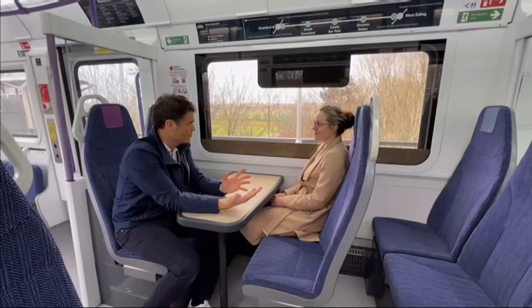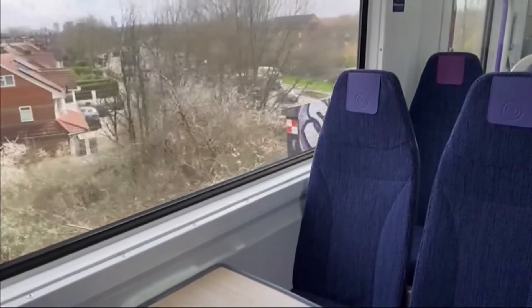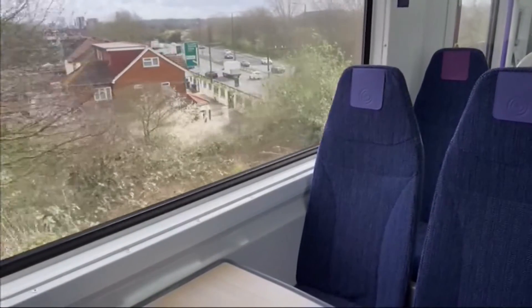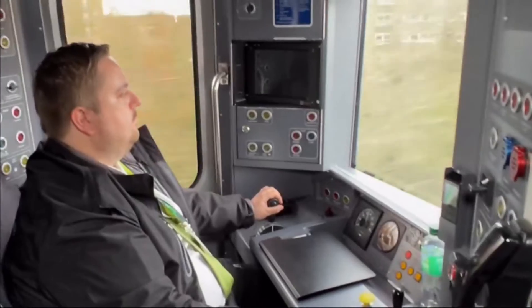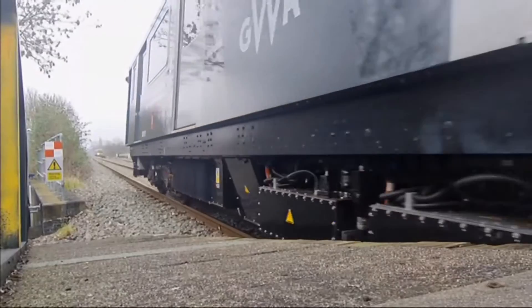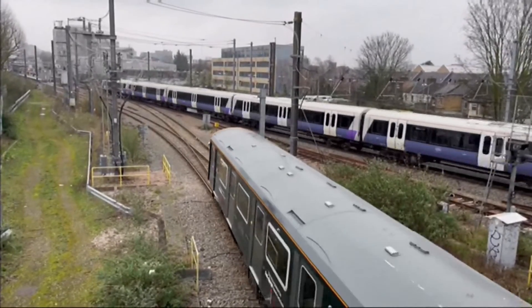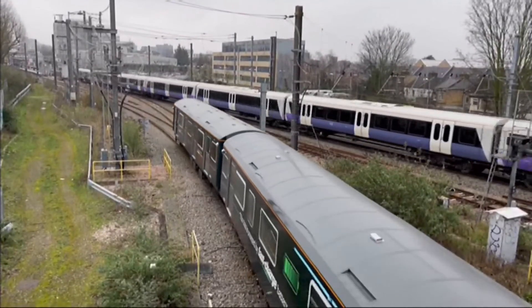Do you think this is the future of train travel? I think it's definitely part of the future. A route like this will really benefit from having the battery trains operating. The residents around the railway will notice it's so much quieter and cleaner, and the air quality is so much better — it will help contribute towards that net zero ambition. This train only made a return trip to Greenford, two miles away, but it was far enough to prove there's a battery-powered future on the tracks. Rags Martell, ITV News.